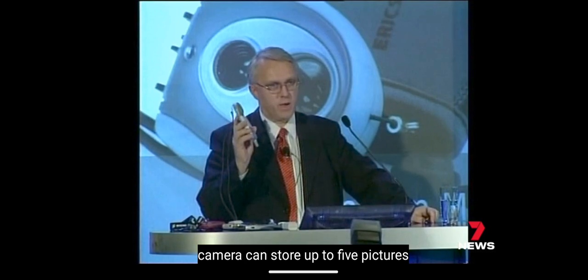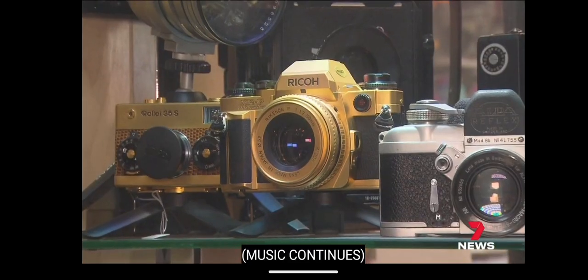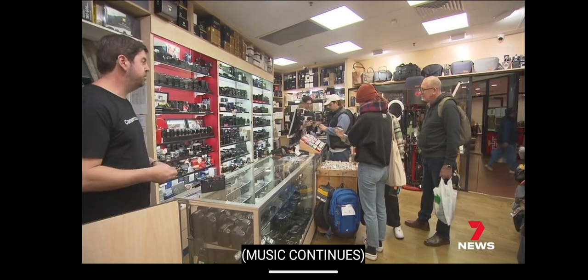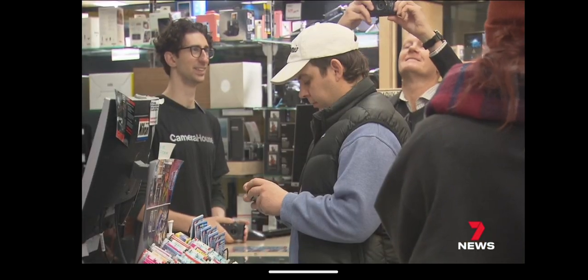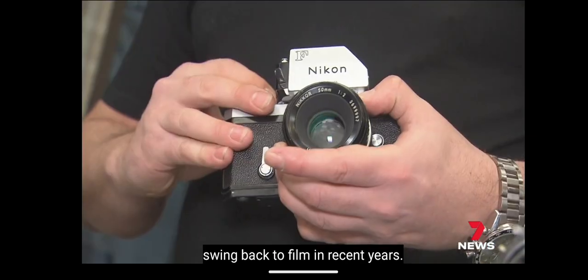By the 90s, we were getting same-day photos, even some back in an hour. There were so many mini labs to choose from that it was quick and easy — and at around $7 to develop a roll of 24 exposures, quite cheap too.